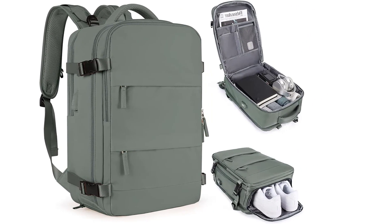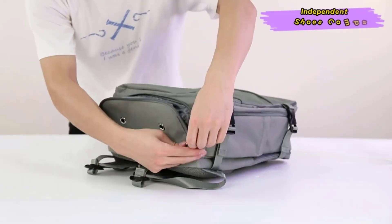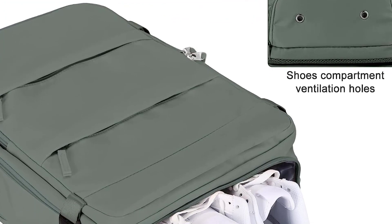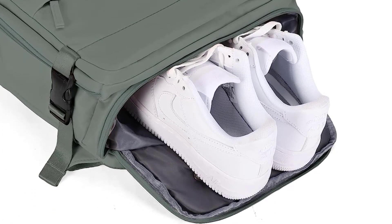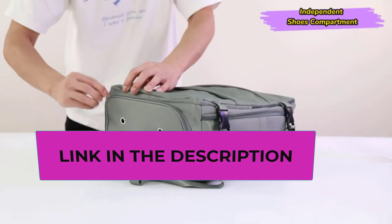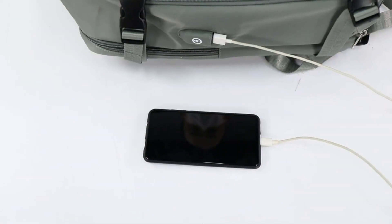This backpack has a USB charging port which can be connected to a power bank inside the bag, with a data cable allowing you to charge your phone or iPad while walking — reducing the burden on your hands. Please note that the backpack does not come with a power bank and data cable; it is only for the convenience of mobile phone charging.